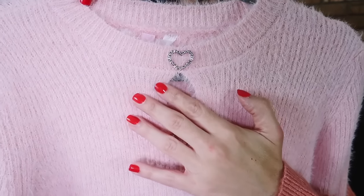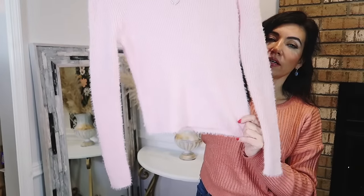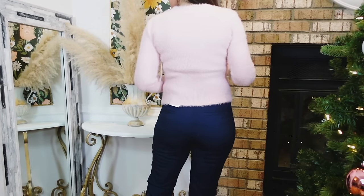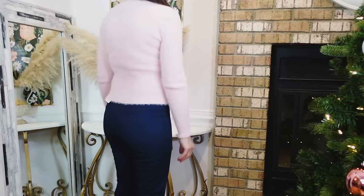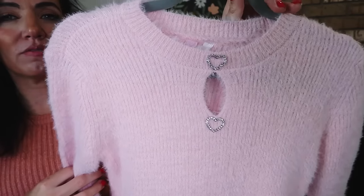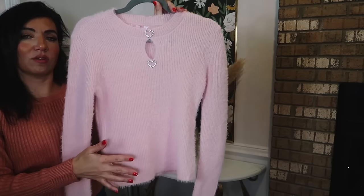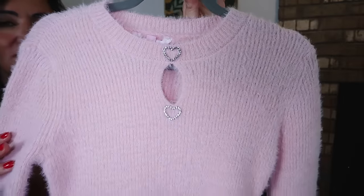How pretty is this sweater from No Boundaries! It has a higher neckline, rhinestone detailing with a cutout, fitted through the wrist, and a really nice length through the body. These are $16.98, extra small to 3XL — I got a size medium, so my true size. Also comes in black, ivory, and red. I think this one is so fun for the holidays and going to be really cute for Valentine's Day with that heart detail. You can pair it with denim, a slack skirt — it'll work with everything and look so much more expensive than it is.